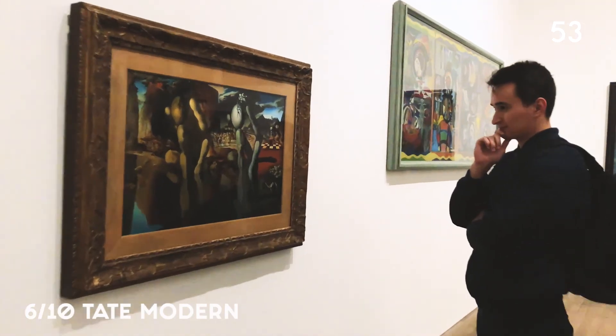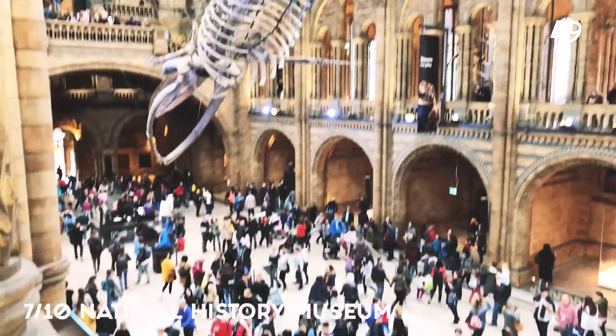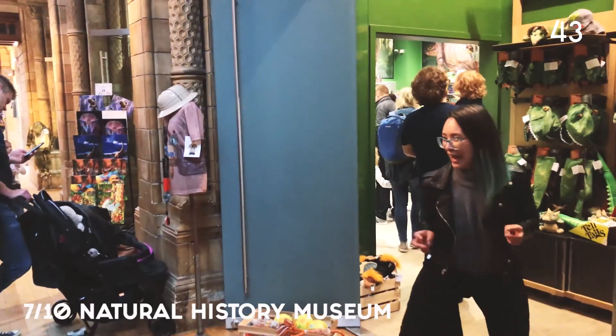Everyone knows in London loads of museums are free, like Tate Modern and the famous Natural History Museum with its dinosaurs that I really love.